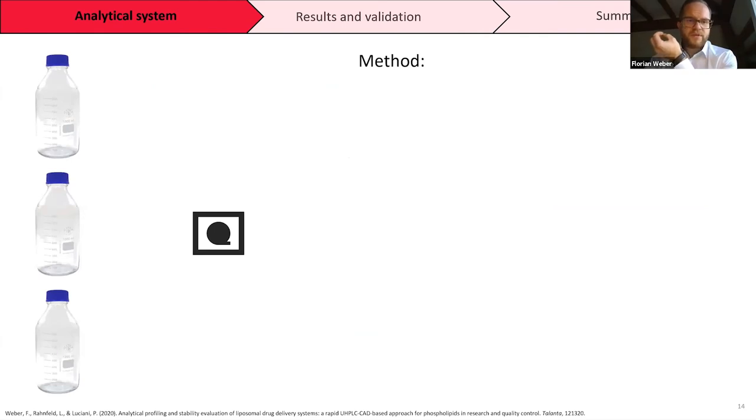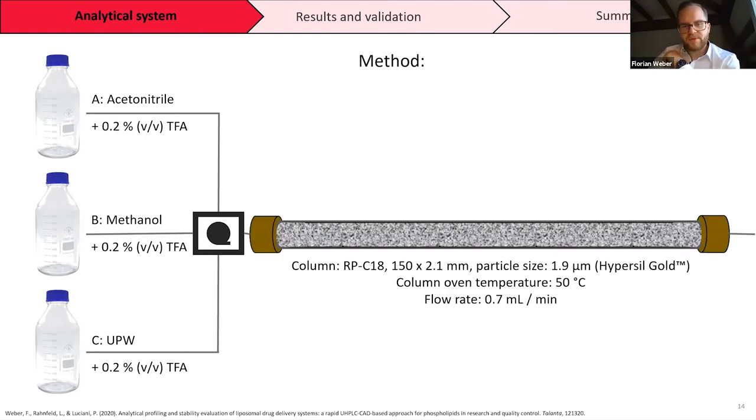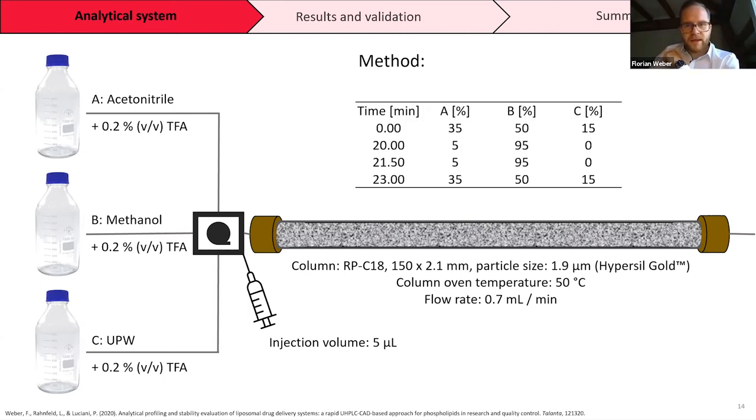Our method uses three different solvents: acetonitrile with 0.2% trifluoroacetic acid, methanol, and ultra-pure water. These were sent into a UHPLC column — a reverse phase C18 column, 150 by 2.1 millimeters, with a particle size of 1.9 micrometers. Column temperature was 50 degrees, flow rate 0.7 milliliters per minute reaching maximum instrument pressure, injection volume was 5 microliters, and we used the gradient displayed in the table. One analysis was shorter than 25 minutes.